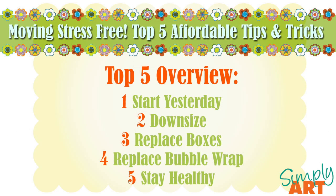So let's go over a quick overview of what those top 5 are going to be. They are: number 1, start yesterday; number 2, downsize; number 3, replace the boxes; number 4, replace bubble wrap; and number 5, stay healthy.